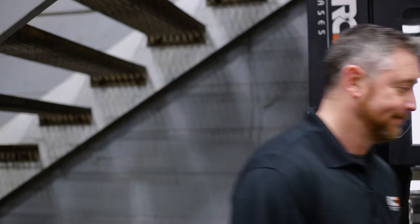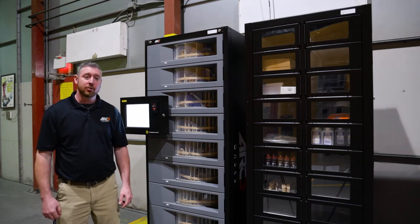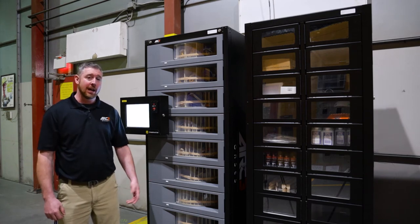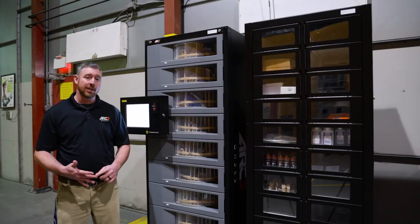But we realize medium security may not be for everyone. Let me show you one of our high security models. This is the Cribmaster Pro Stock — our high security unit. High security means who, what, and when. We can install limits on personnel, stock, and quantity. The controller has high resolution color pictures to make the vending process easy.